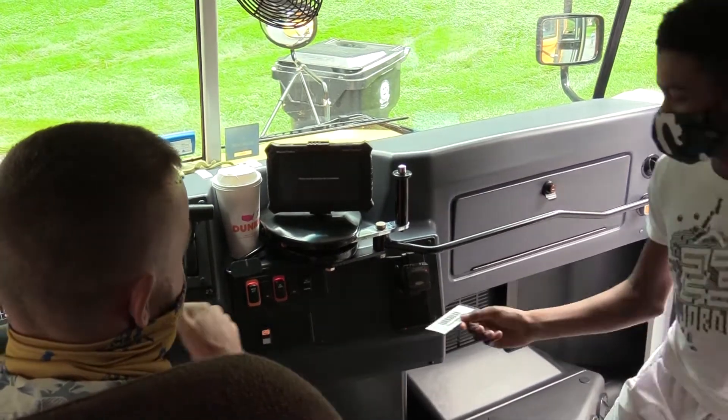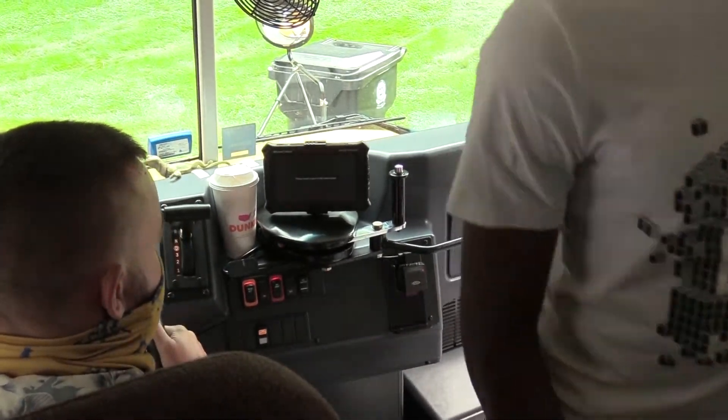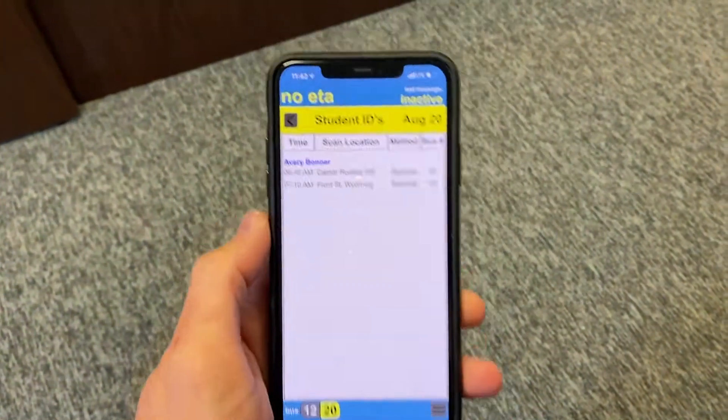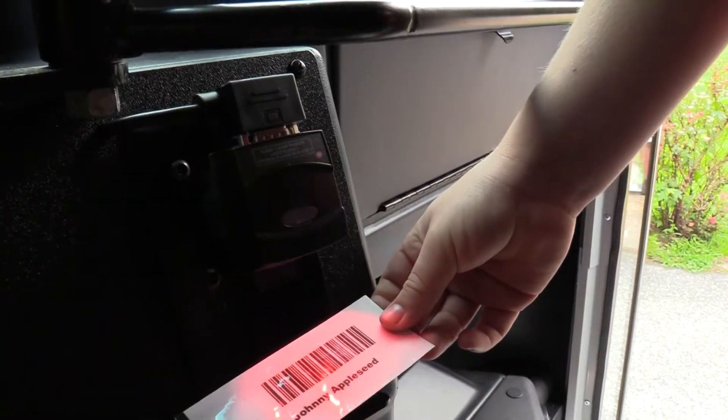In a short time after school starts, the option to sign up for push notifications will also be available. This update will allow family members to receive a text in addition to Where is the Bus Parent app notifications, should they choose.